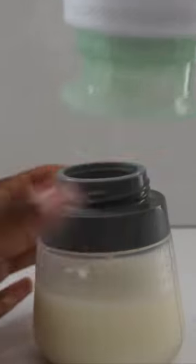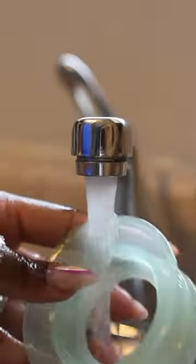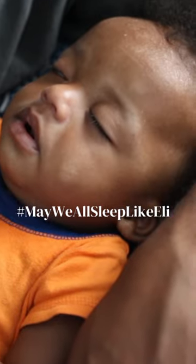This Mom Cozy warmer comes loaded with every accessory you need to make heating and feeding on the go a breeze, and the cleanup is super easy. Have you or would you try this bottle warmer? Let me know below.